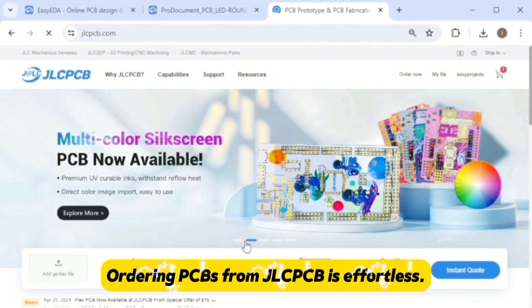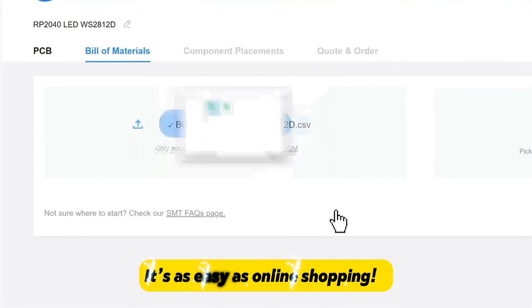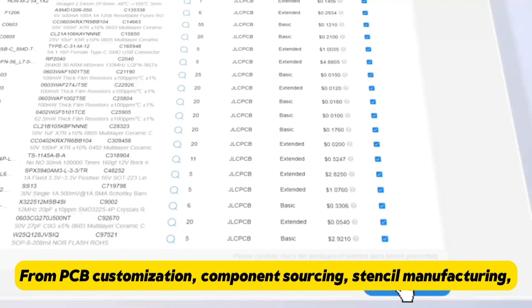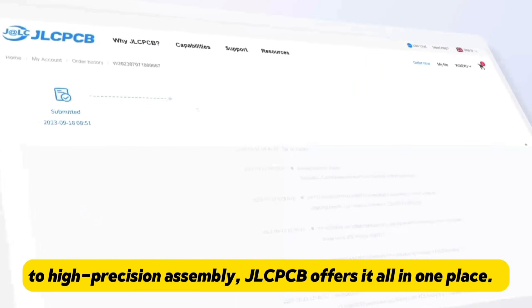Ordering PCBs from JLCPCB is effortless. Simply upload your Gerber file, get an instant quote and place your order in minutes — it's as easy as online shopping. From PCB customization, component sourcing, and stencil manufacturing to high precision assembly, JLCPCB offers it all in one place.